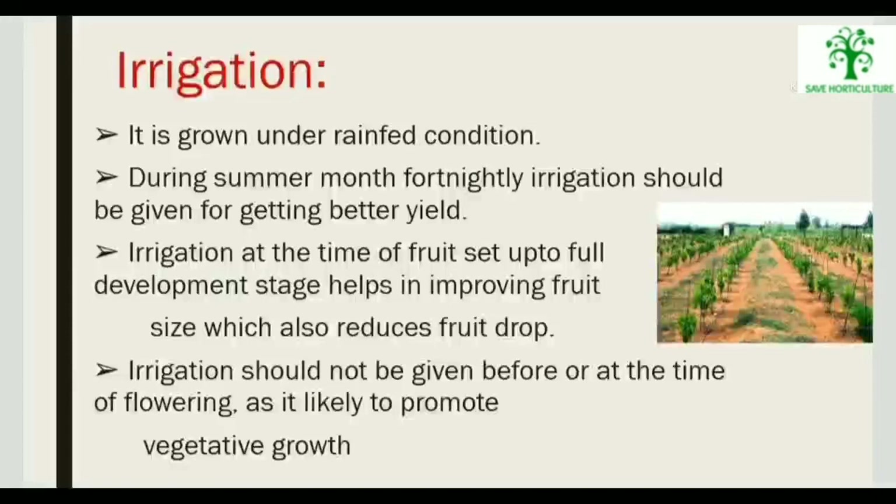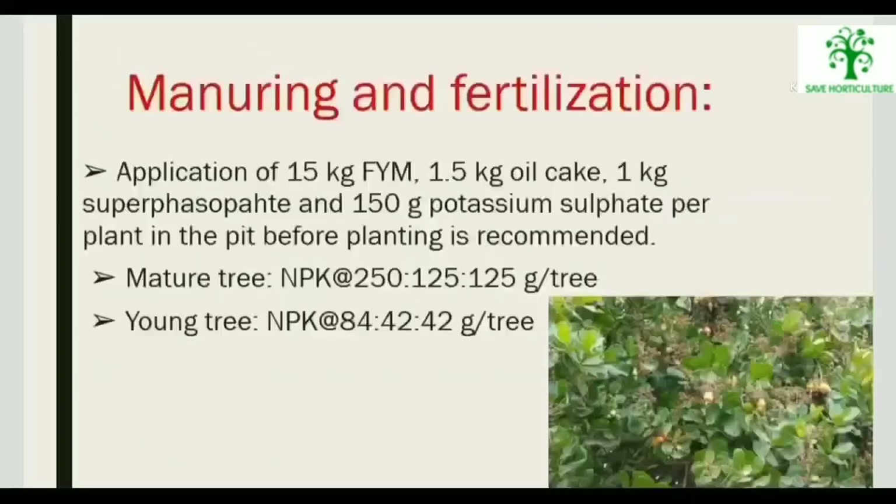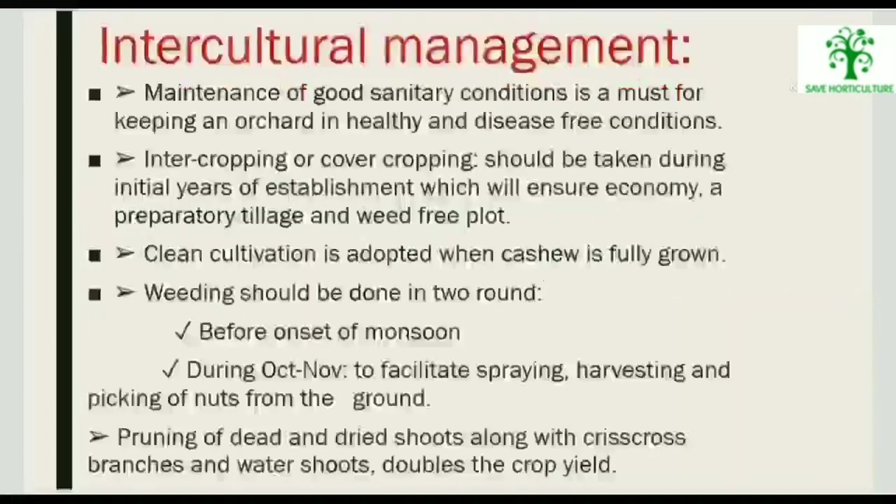Cashew is grown under rain-fed conditions. During summer months, fortnightly irrigation should be given for better yield. Irrigation at the time of fruit set up to full development stage helps in improving fruit size and also reduces fruit drop. Irrigation should not be given before or at the time of flowering, as it is likely to promote vegetative growth.